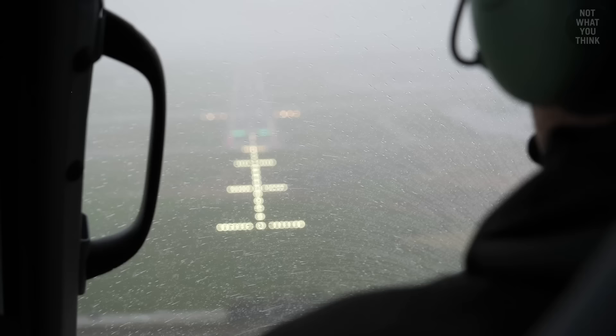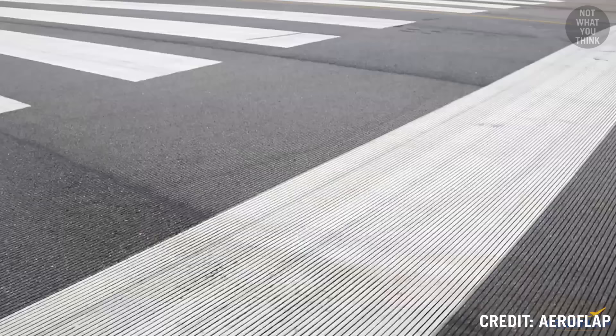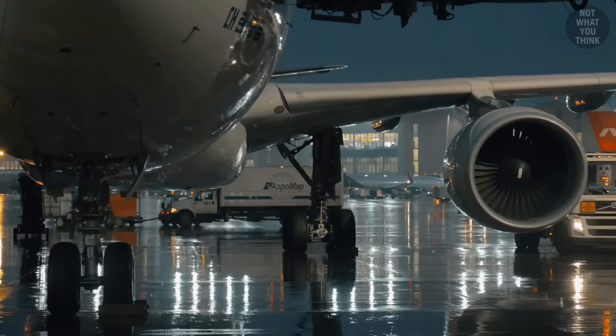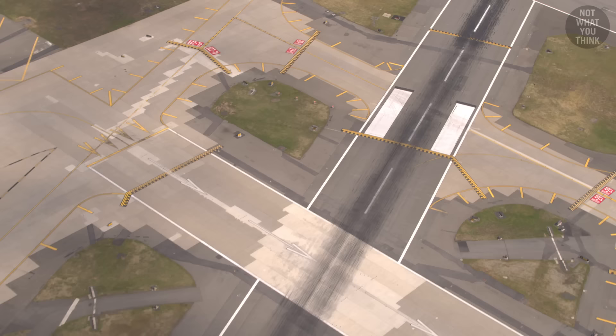When still water accumulates on the surface of the runway, the risk of hydroplaning is significantly increased. This is why some runways have grooves, which not only act as channels for water to escape, but also improve the traction of the aircraft tires on the surface of the runway.